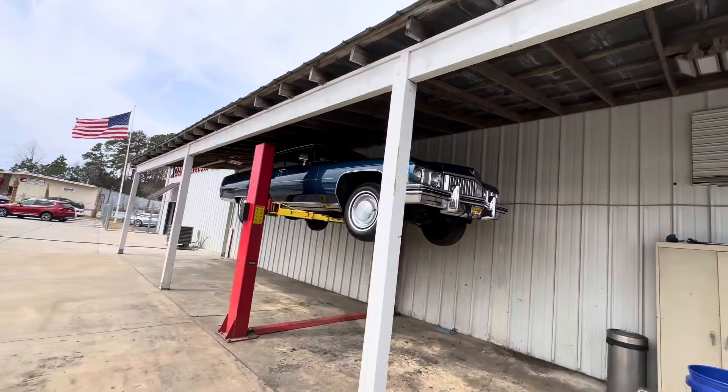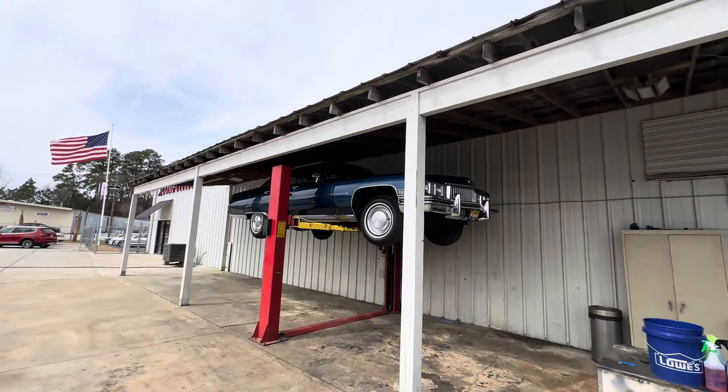Good afternoon, Bring a Trailer bidders and commenters. So now we're going to do the undercarriage of this 15,000 mile 1973 Cadillac Sedan de Ville in a beautiful shade of diplomat blue, as you can see.